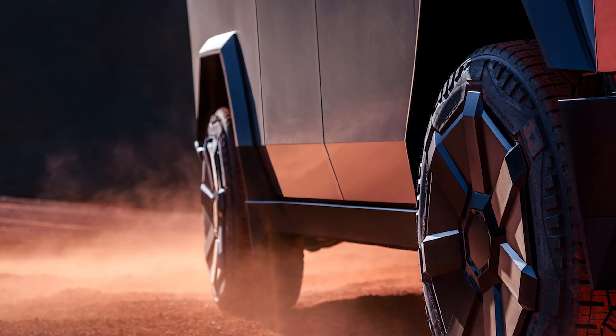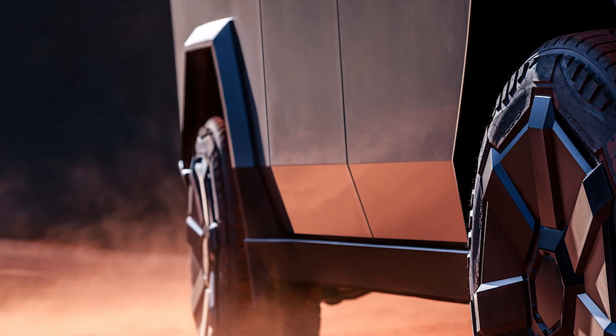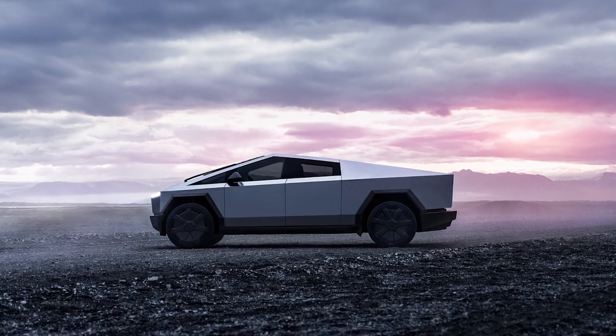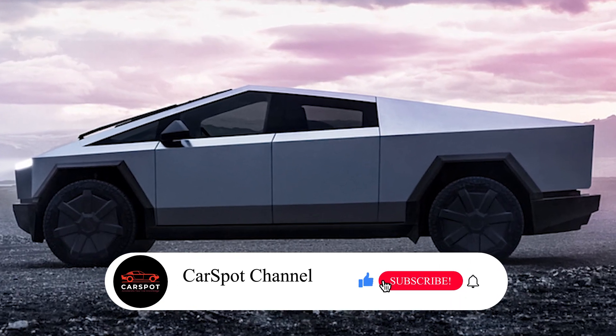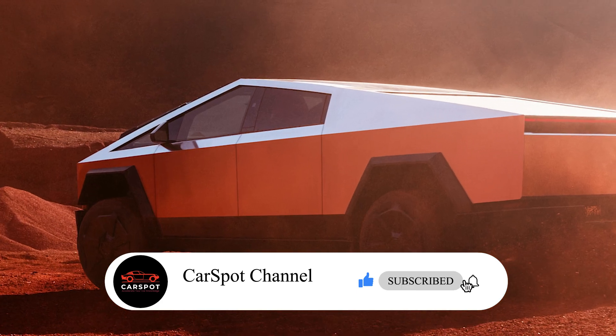So, is the Tesla Cybertruck the future of electric trucks? With its insane design, performance, and cutting-edge tech, it sure looks like it's paving the way. Let me know what you think in the comments, and don't forget to like and subscribe.